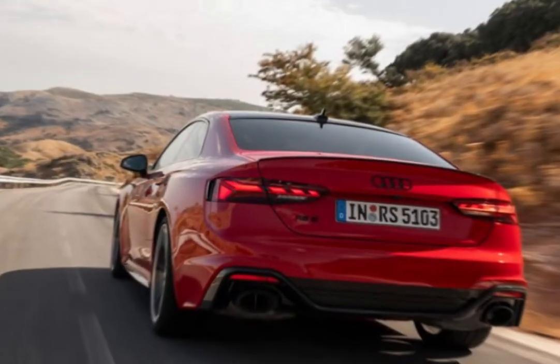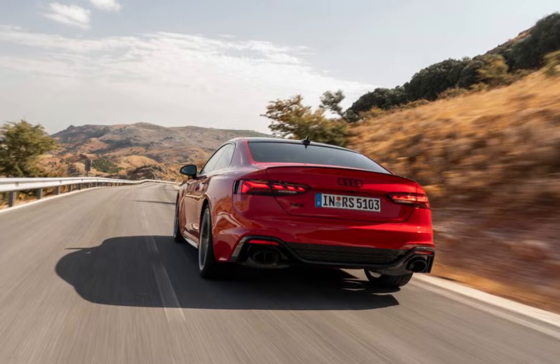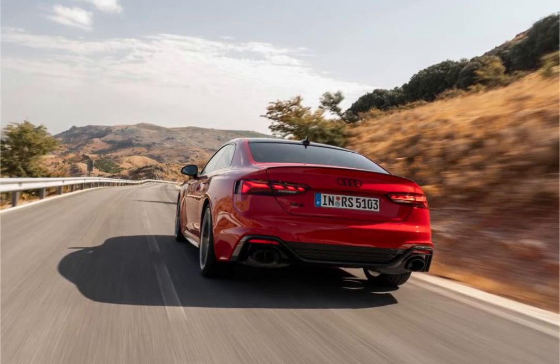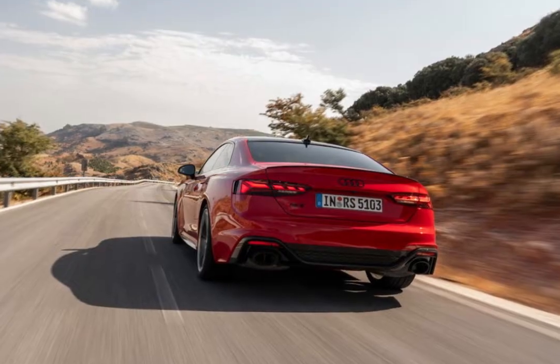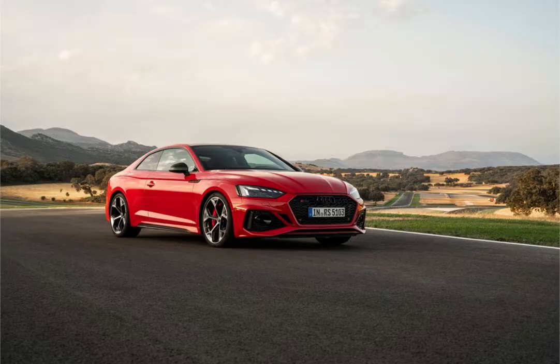The nicely appointed interior has several sporty touches, and the rear seat is actually usable despite the two-door configuration. The RS5 is also available as a four-door Sportback, which provides a bit more rear seat space and easier access. We review that model separately.